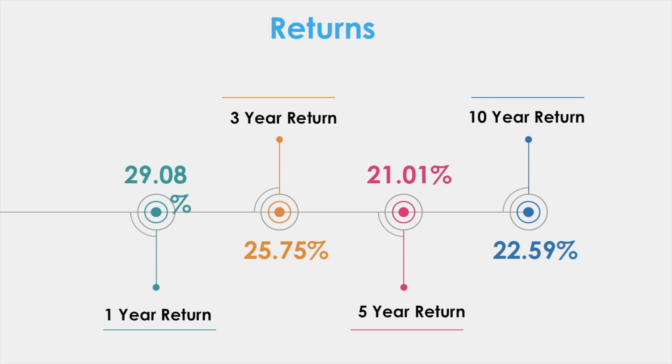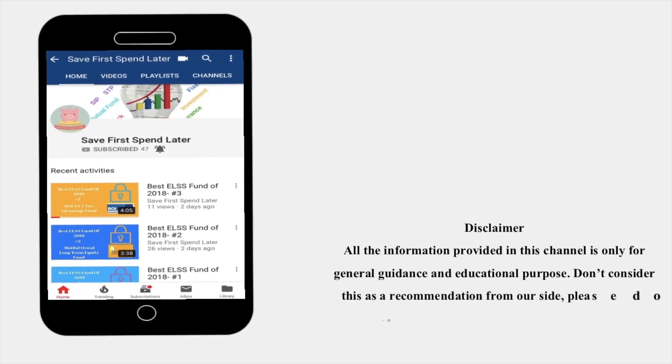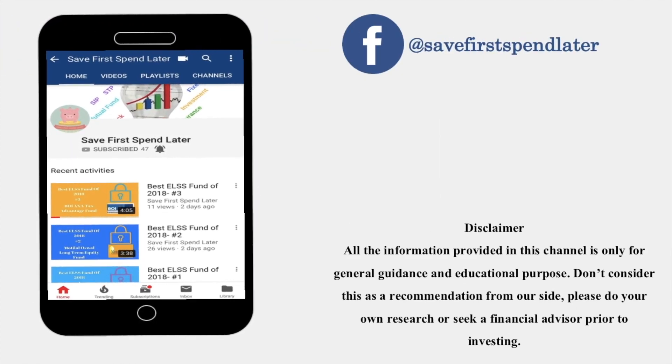If you want to invest in this stock, please do your own research before investing. As I always say, start thinking and happy investing. Thank you for watching the video — don't forget to subscribe and hit the bell icon so you get notified when we upload a new video. All information provided in this channel is for general guidance and educational purposes only. Don't consider this a recommendation; please do your own research or seek a financial advisor prior to investing. You can also follow us on Facebook and Twitter.